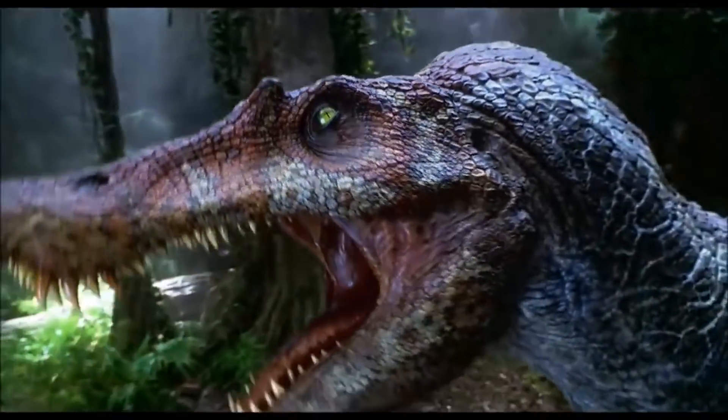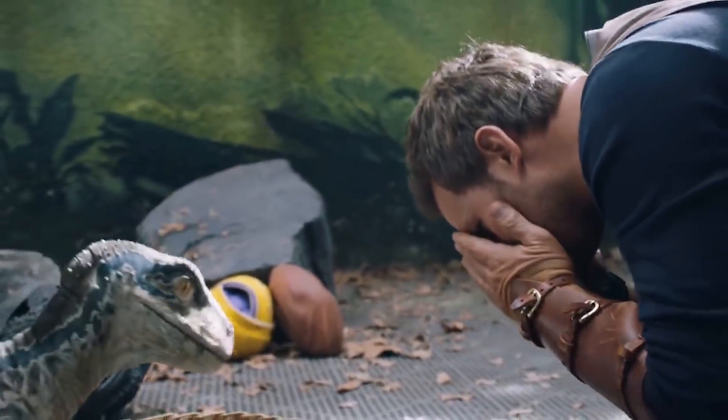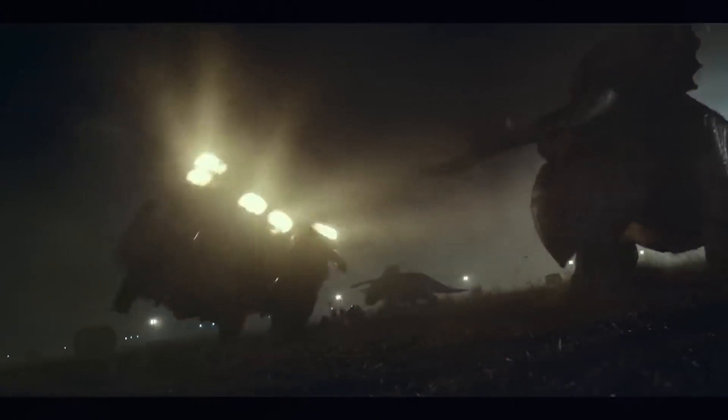Usually if it's a Baryonyx or a Suchomimus, she'd be looking near enough straight on or a little bit raised and elevated, but in this scene she's looking almost as if she's looking at the T-Rex, which would obviously be similar in size to the Spinosaurus.